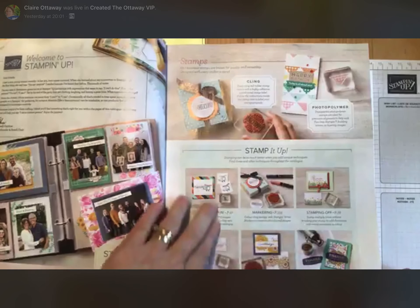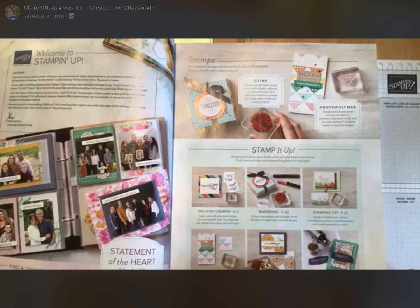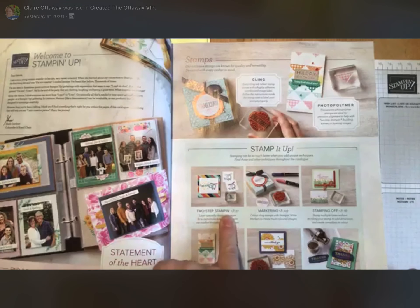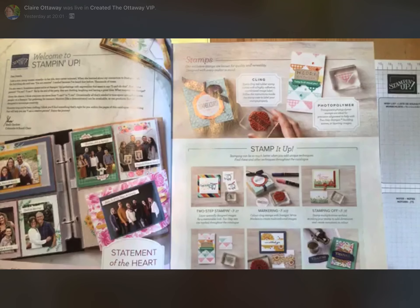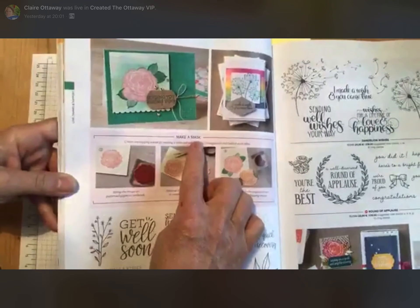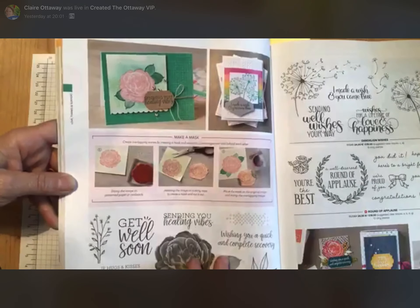This is a new bit which is really good. If you're stuck for an idea, a technique, or you've seen a card in the catalogue and you're not sure how they've done it — this here gives you six different techniques and tells you how in the catalogue. Two-step stamping, markering, stamping off, pattern building, masking, heat embossing. So let's pick masking — page 72. If I turn to page 72, it says 'Make a mask.' It shows you in pictures and in words exactly how to do that technique. Isn't that good? I really love that in the catalogue.